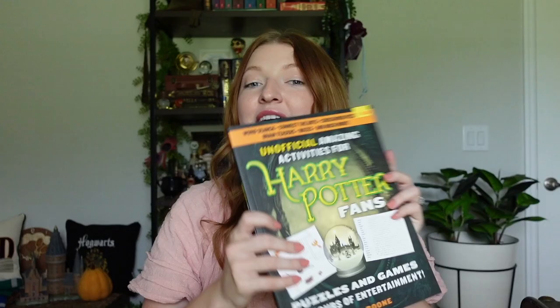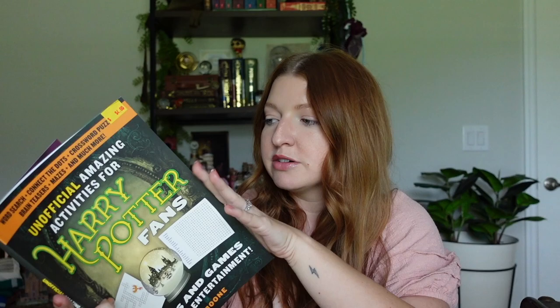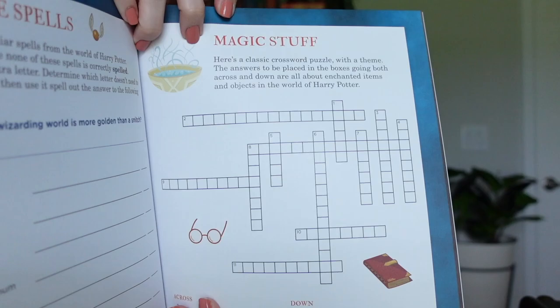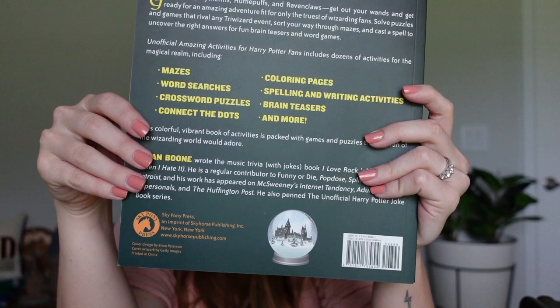Last but not least, there's another unofficial Harry Potter product — activities for Harry Potter fans, for four dollars. I've seen these at Barnes and Noble and Books-A-Million for at least double the price. This one has connect the dots, a little mandrake, pages to color in, crosswords, and so many activities. It's a really cool find. Here's the back side — a great four-dollar find at Five Below! That was everything I found today out shopping.